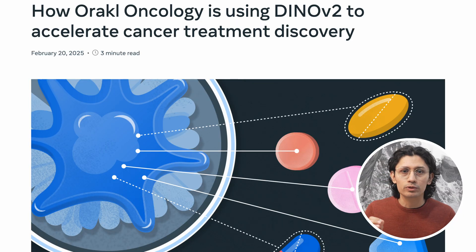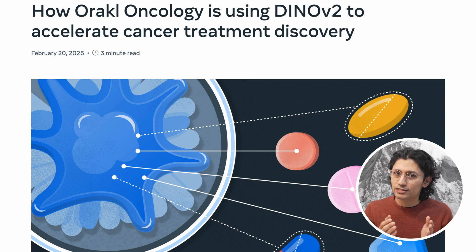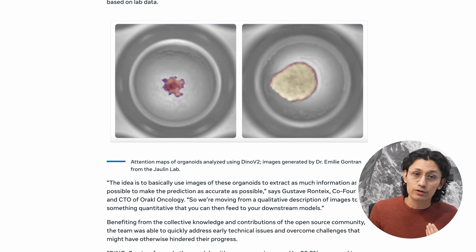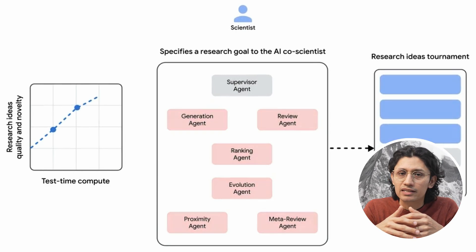Let's finish with more progress in medical care. This time it's about how a biotech company called Oracle Oncology is using Meta's open-source computer vision model Dino V2 to help accelerate cancer research and drug development. With the help of this AI, they can analyze complex biological data and start identifying promising therapeutic targets much faster. Instead of manually reviewing intricate cell images, researchers let the model handle that, so they can focus on the clinical side of things.